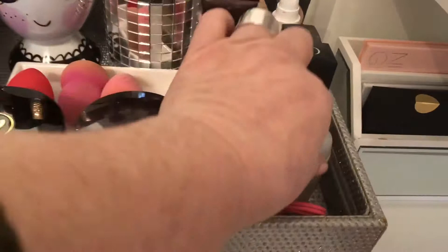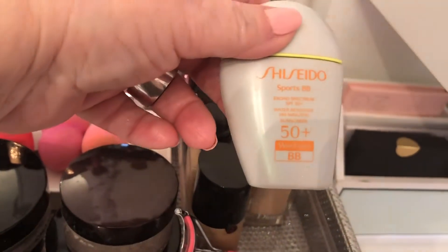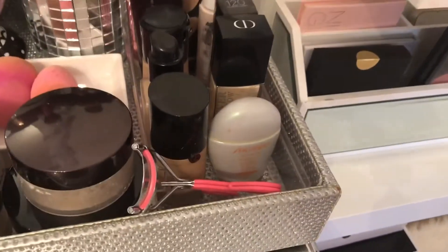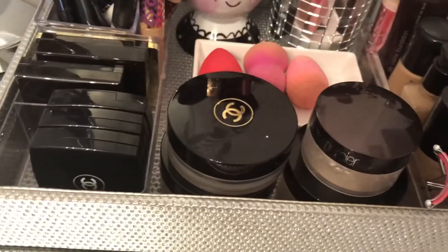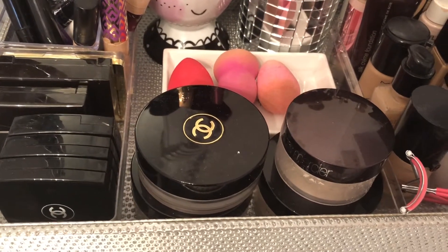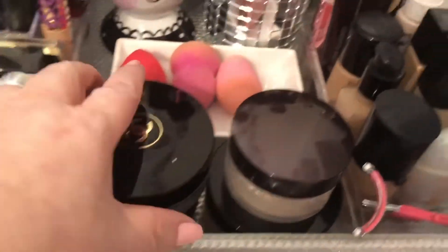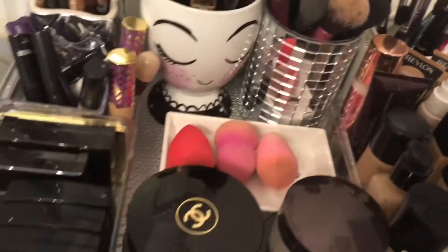In the summertime I use the Shiseido Sports BB Cream and it's 50+ sunscreen, so it's great in the summer and it doesn't come off — it's waterproof. Of course you take your wipes and it will come off. Here are some of my nicer Chanel powders and Laura Mercier powder.